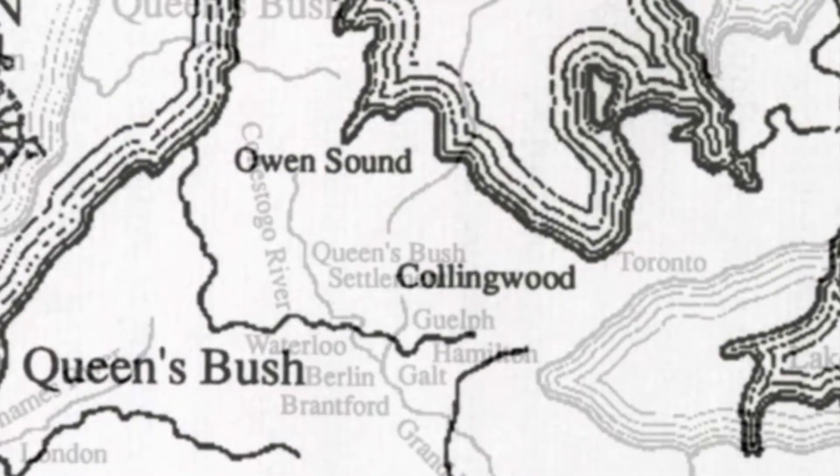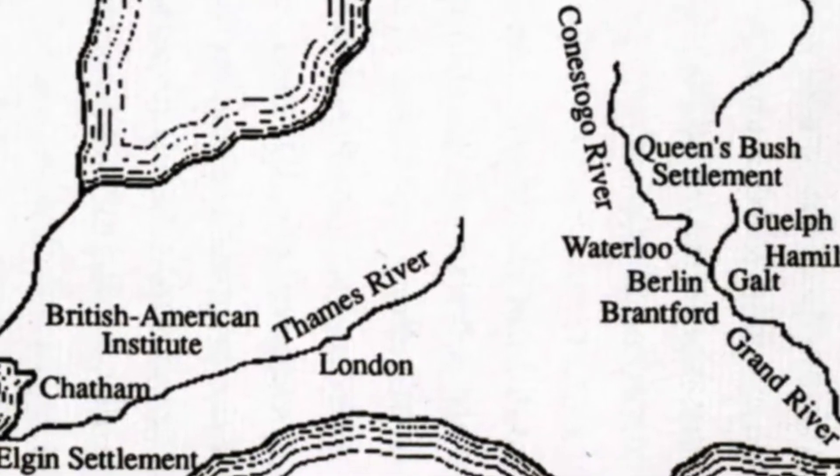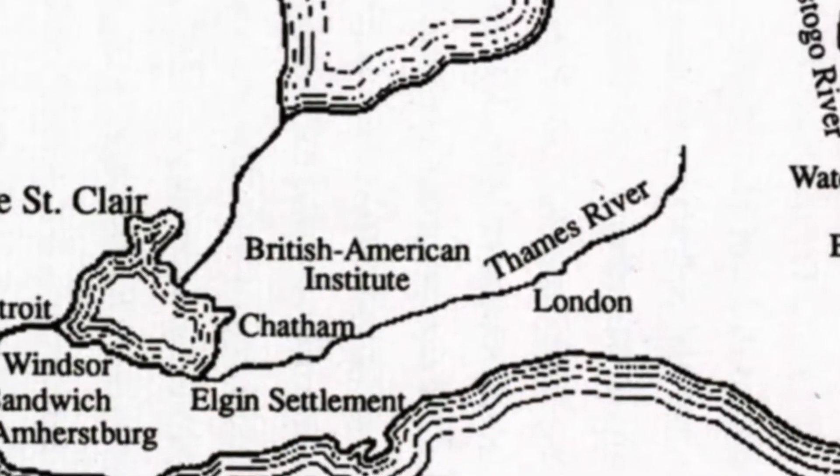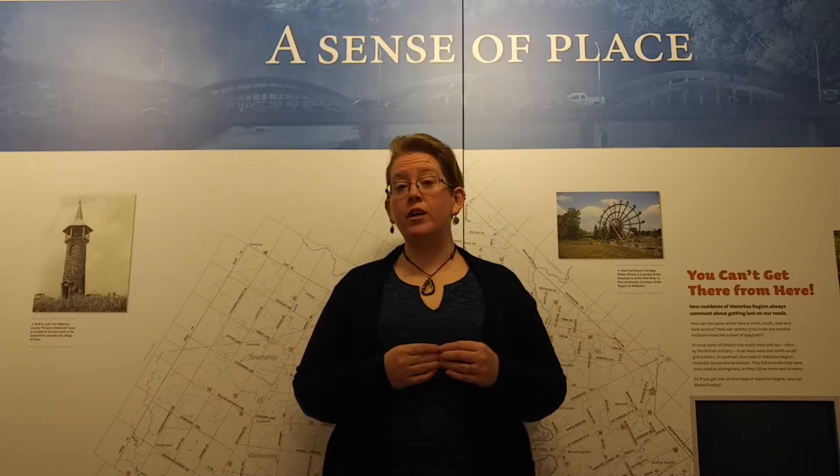Some went to Owen Sound, Chatham, or other places in Ontario, and many went back to the United States. Some farmers were able to purchase their land in the Queen's Bush. Successful Black farmers like John and Eliza Little were able to purchase their land, and they remained in the area, continuing to contribute to the community for years to come.